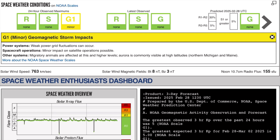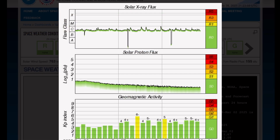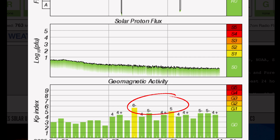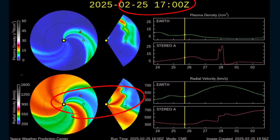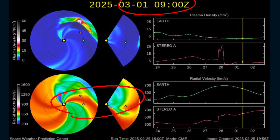Current space weather conditions: we are under level one minor geomagnetic storm impacts from the coronal hole wind stream. At one point it reached 1,000 kilometers per second, but right now 763 kilometers per second, which is over double our average solar wind speeds. Showing the solar x-ray flux, multiple C-class solar flares, a few strong ones overnight. Proton flux is steady. Geomagnetic activity was at a Kp6 yesterday, topping out, and is now steady at Kp4. Current Space Weather Prediction Center showing the incoming coronal hole wind stream and coronal mass ejection impact dates at the top.